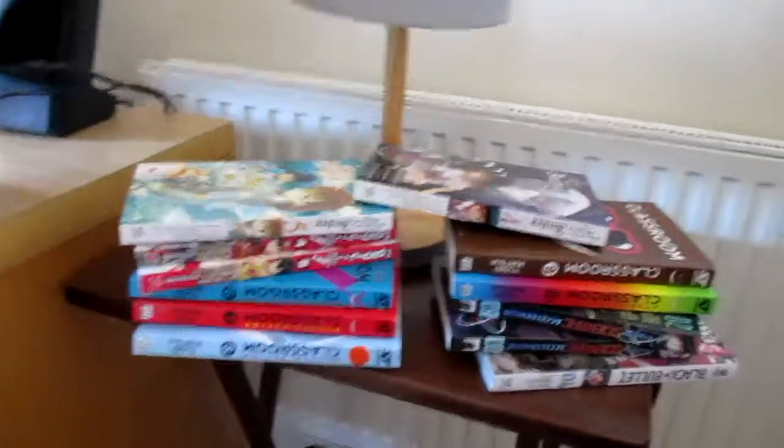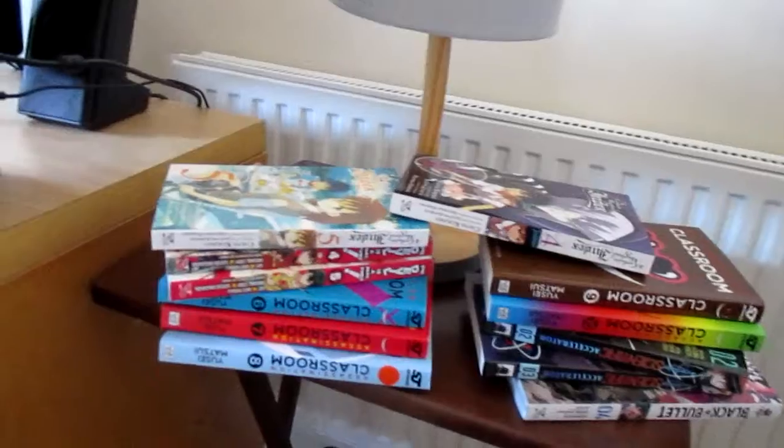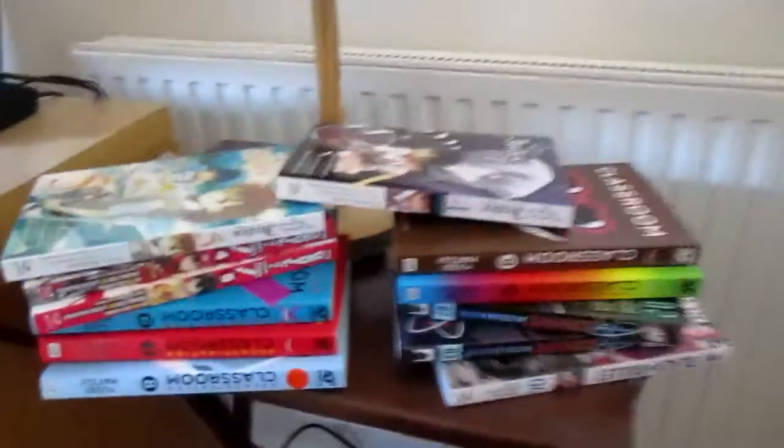Welcome back to UK Manga Review. This is a quick update video just letting you know about some manga which we'll be reviewing shortly in the next coming weeks.